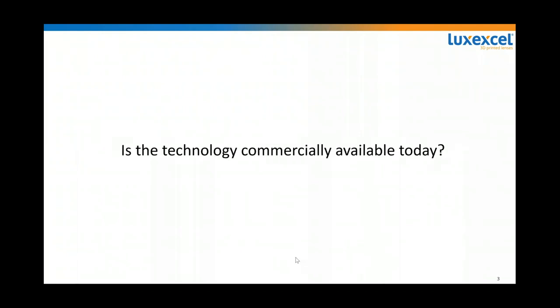Webinar attendees are wondering: is this technology commercially available today? Yes, this is a good question because a lot of people think this is a theoretical product or prototyping only — but that's not the case at all. We have 5 printers running on a daily basis, and commercial lenses are printed daily and shipped to patients daily.